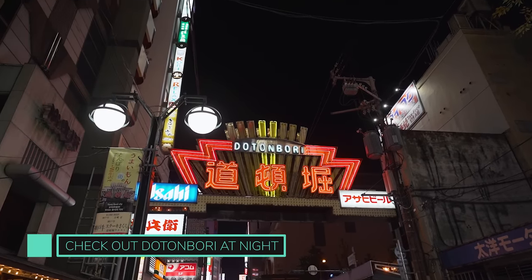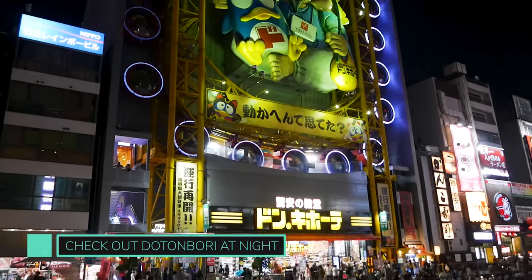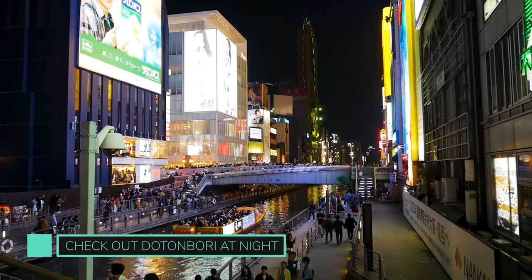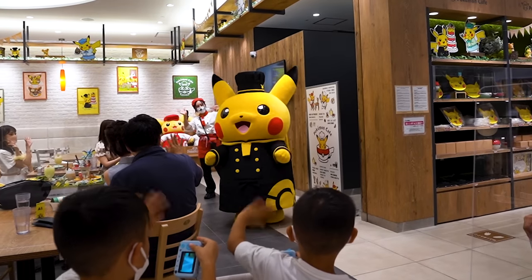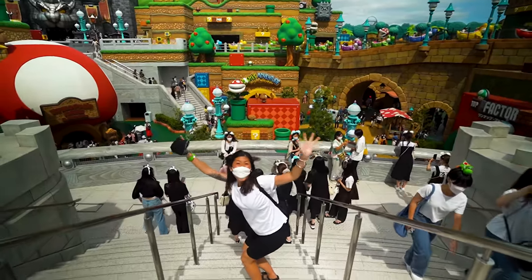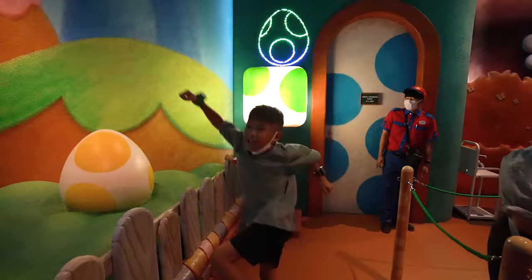Make sure to head back to the Dotonbori strip and riverbank to see it at night — it's a whole different vibe when all the signboards are lit up. That sums up our ultimate Osaka guide. We hope it's been valuable in planning your trip and that you'll love Osaka as much as we do. Please give this video a like and subscribe for more Japan itineraries and fun travel videos. See you in the next one!